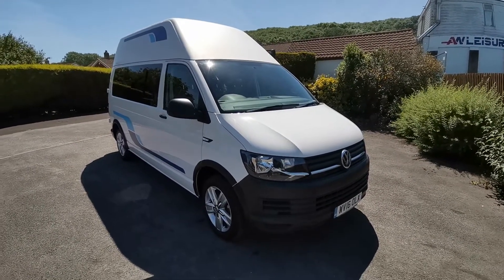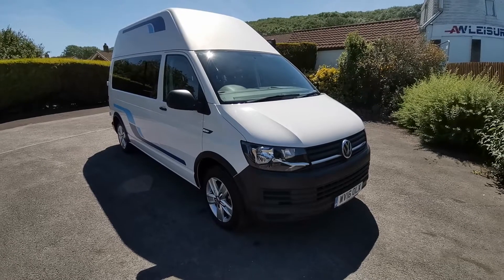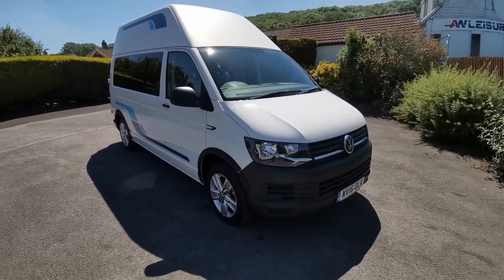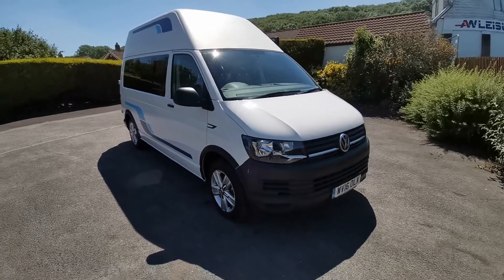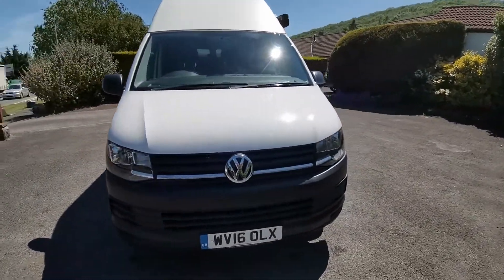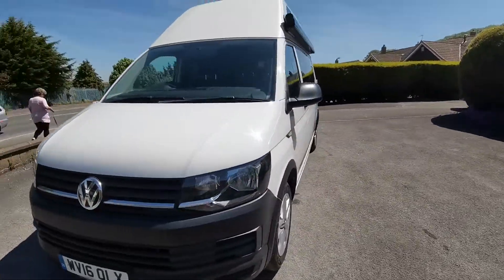Hello, my name is Paul from AW Leisure and today I'd like to show you this 2016 VW Transporter T6 long wheelbase high-top camper van. This van has just been subjected to a full conversion using top grade component parts.